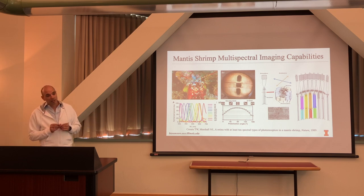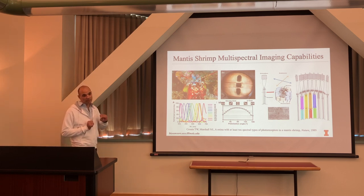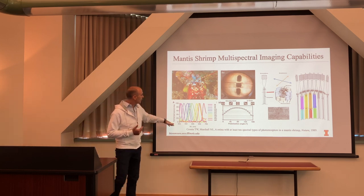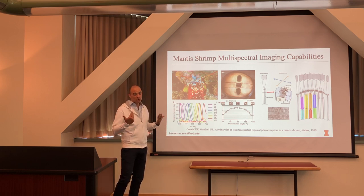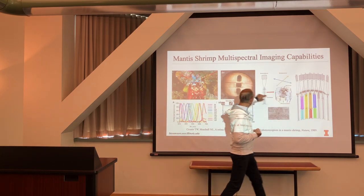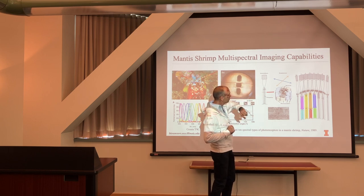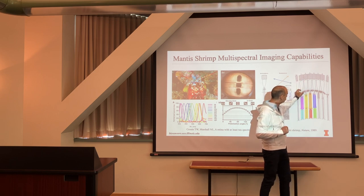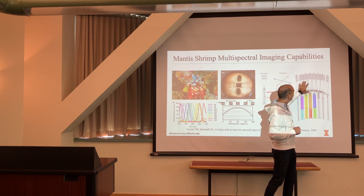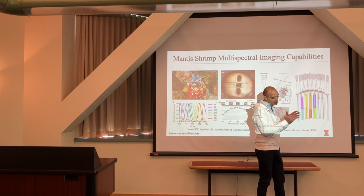Marine biologists and neuroscientists have done behavioral experiments and inserted probes in their eyes to measure neural activity in response to stimuli like narrowband light or UV lasers. They mapped out different parts of their eyes. This cross-sectional profile shows where their highly spectral imaging capability comes in — they have micro lenses on top that focus light onto their photoreceptors, and just underneath are spectral filters that shape the spectrum they want to see.